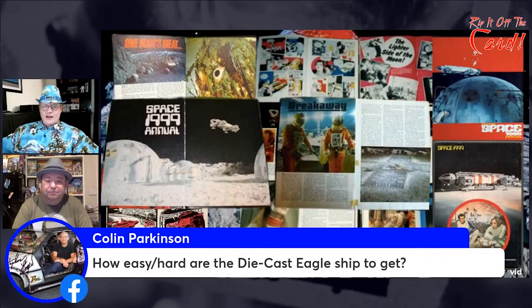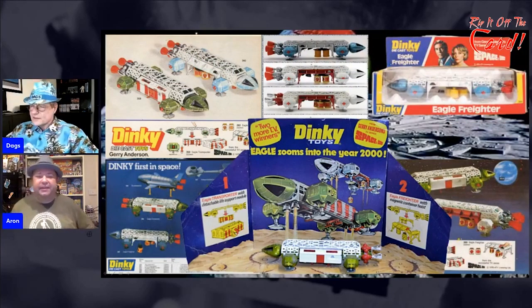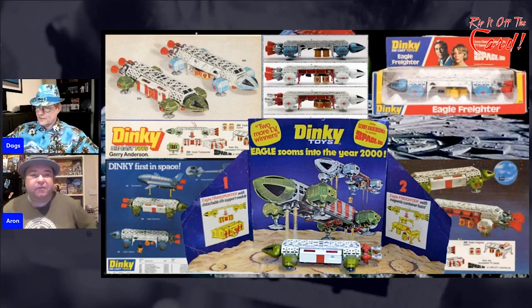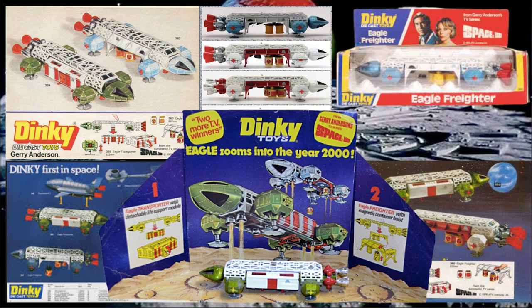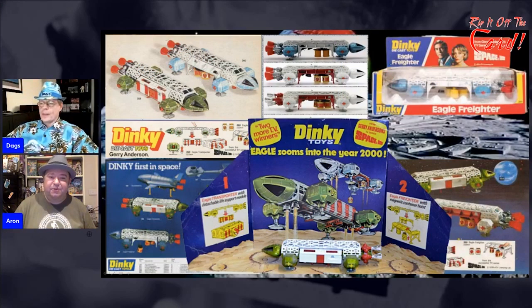There's a question: how hard is it for the die-cast Eagle ships to get? Funnily enough, we're onto that now — we're going back and looking at the Dinky Toys, which Colin was talking about. For Space 1999 they only released the Eagle, but I do think the Eagle from Dinky Toys is one of the best toys ever made. This was available for years after the series just because so many people loved it.